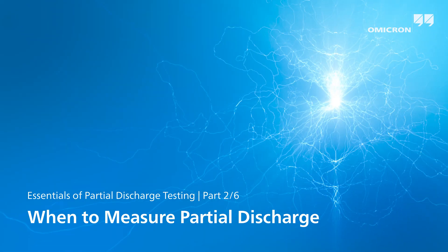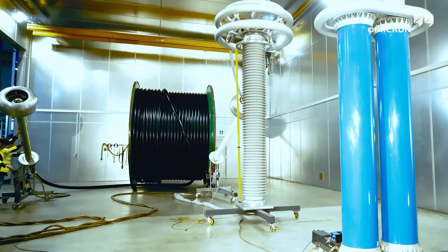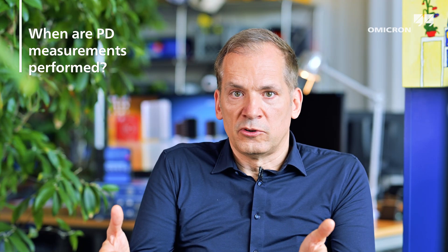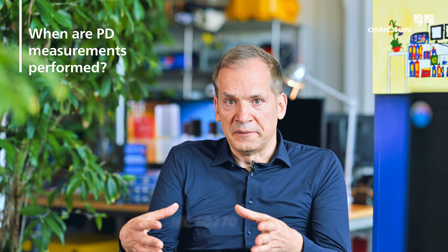Partial discharge is an important measure of quality. Typically, partial discharge (PD) gets measured first at the factory during quality assurance, and this is required by most customers for acceptance of the asset. This is typically an IEC 60270 compliant measurement with the right protocol attached.